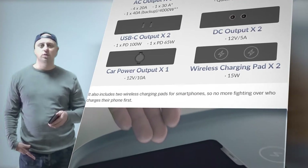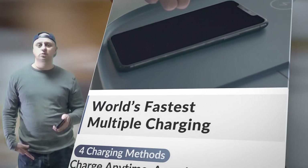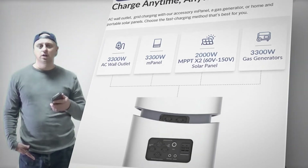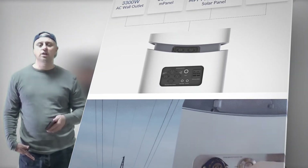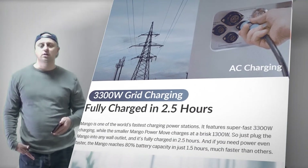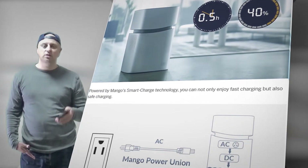Among many other firsts, the Mango Power Union is also the first commercial power station with a built-in dual inverter system — AC plus PV — with an industry-leading 95% inverter efficiency that minimizes energy loss. It helps you power your most important appliances during emergencies without being wasteful about energy itself.